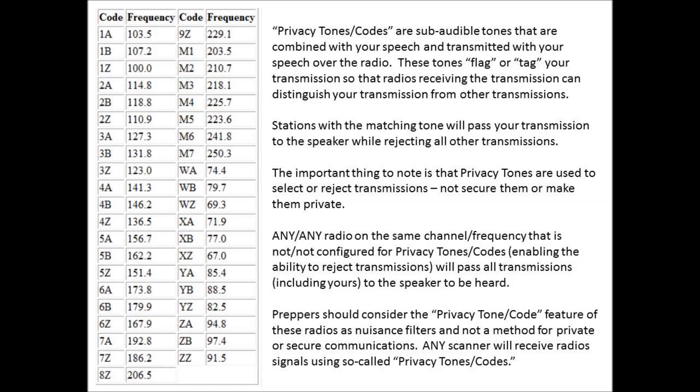In Motorola and General Electric radios, these tones or codes are called Private Line or Channel Guard, respectively. A better description would be filtering tones or codes — tones or codes that are used to screen out nuisance traffic of other stations operating on the same channel or frequency.